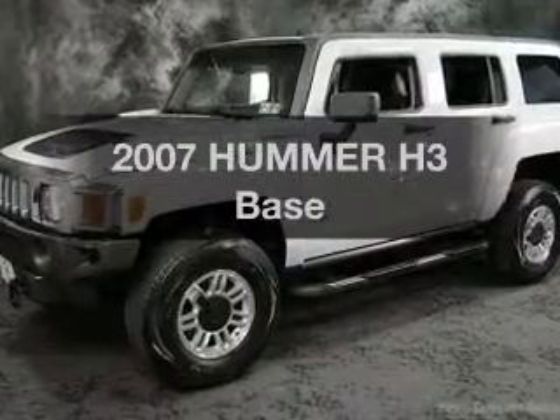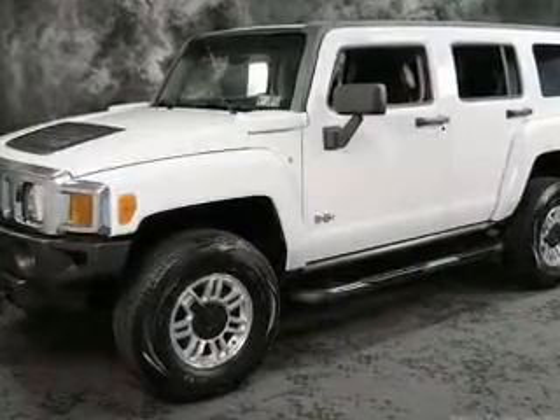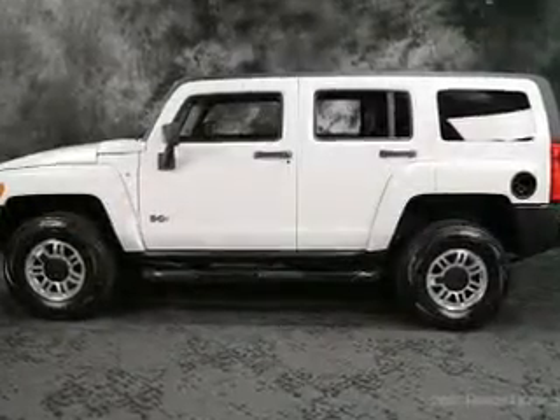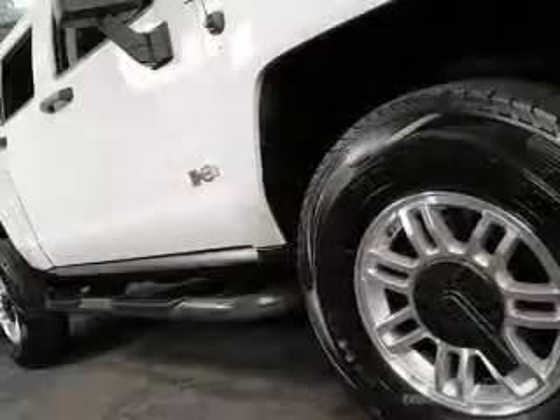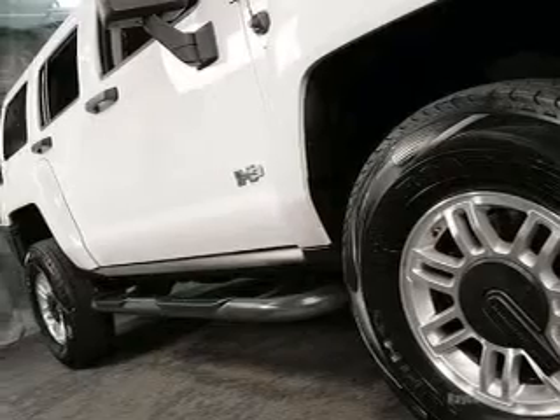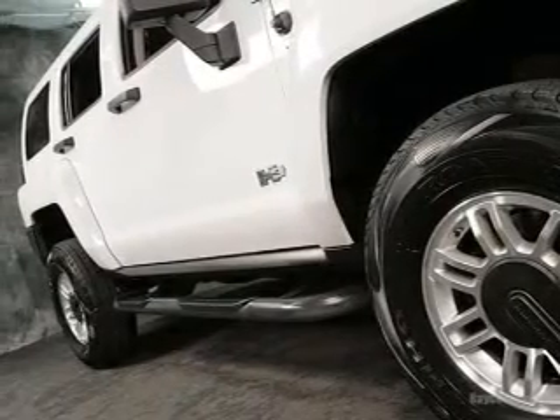Check out this 2007 Hummer H3 — everything you need under one roof with this great vehicle. With a reliable engine connected to a smooth-shifting transmission, the anti-lock braking system will keep you safe on the road.